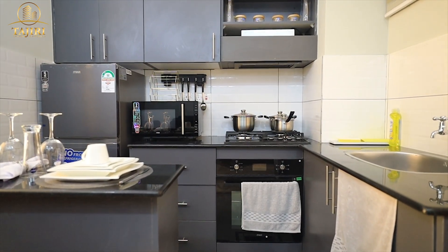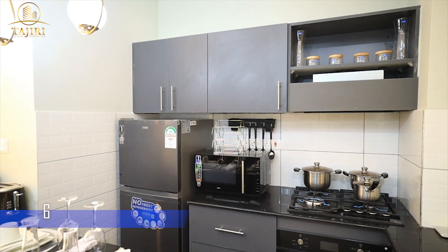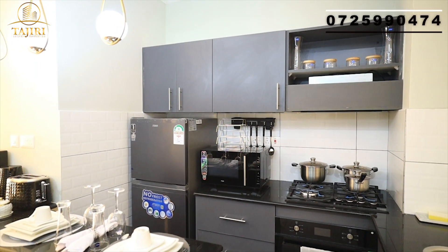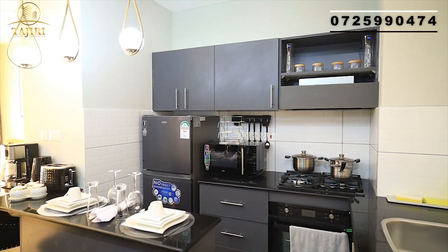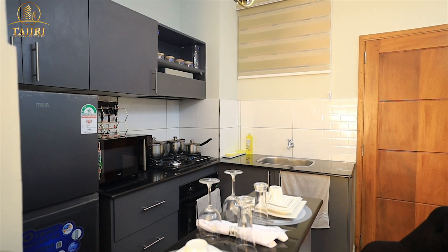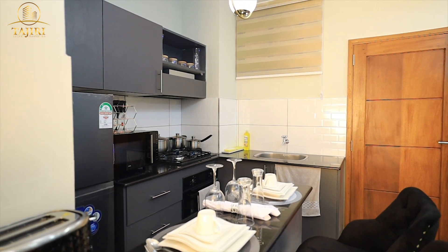The two-bedroom apartment is also very spacious with a balcony, modern as well, with an open plan kitchen. Room number one has a shared bathroom, while room number two has its own en-suite.